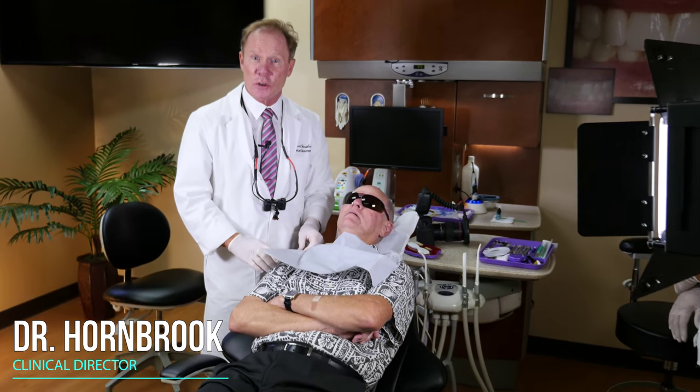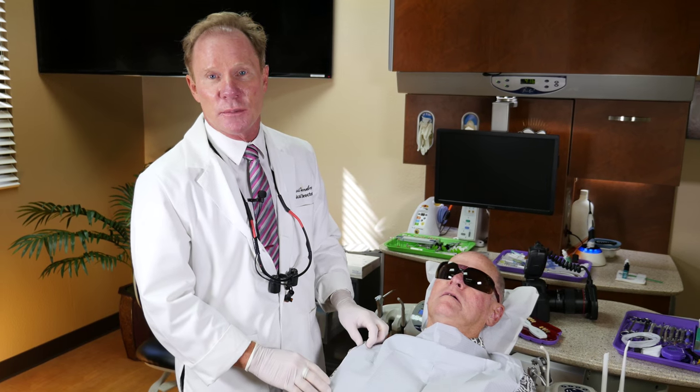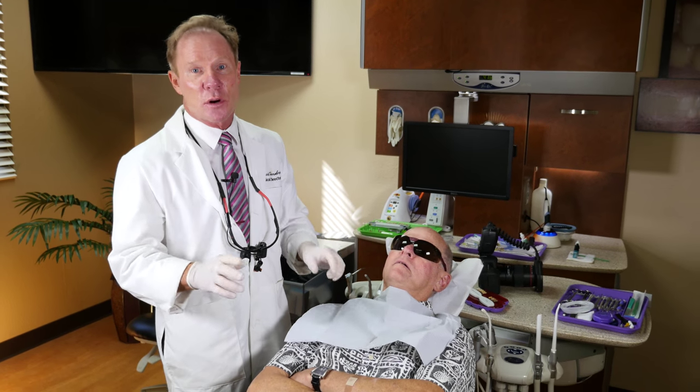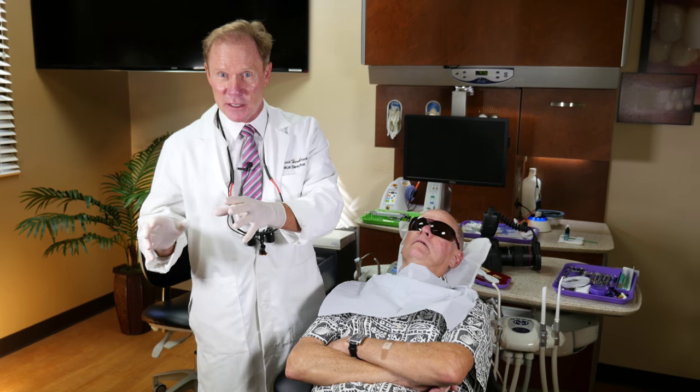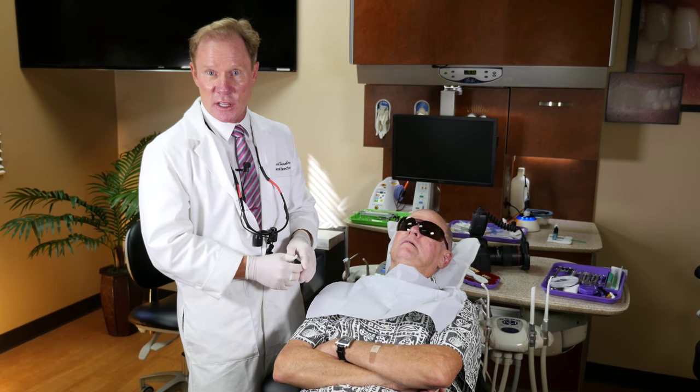Hello, I'm Dr. David Hornbrook, the Clinical Director of Education and Technology at Keating Dental Arts in Irvine, California. Today we're going to talk about, I think, one of the most important things — and often not done by dentists — in achieving optimal aesthetics.